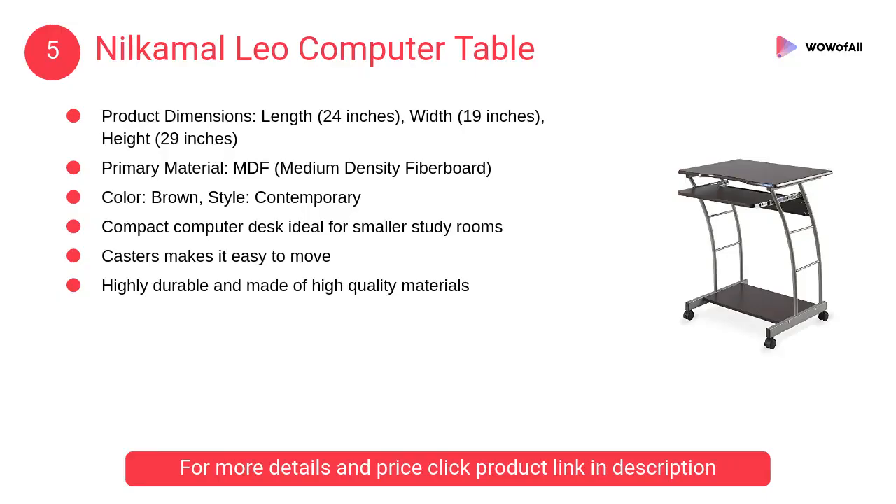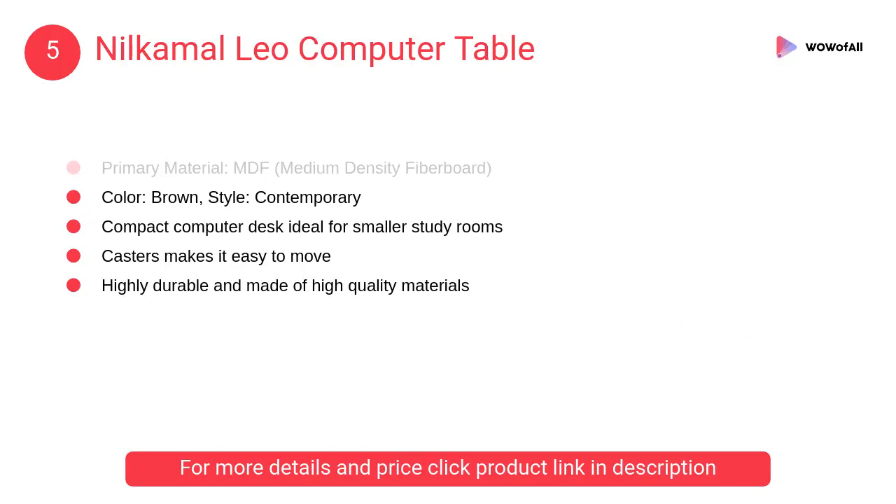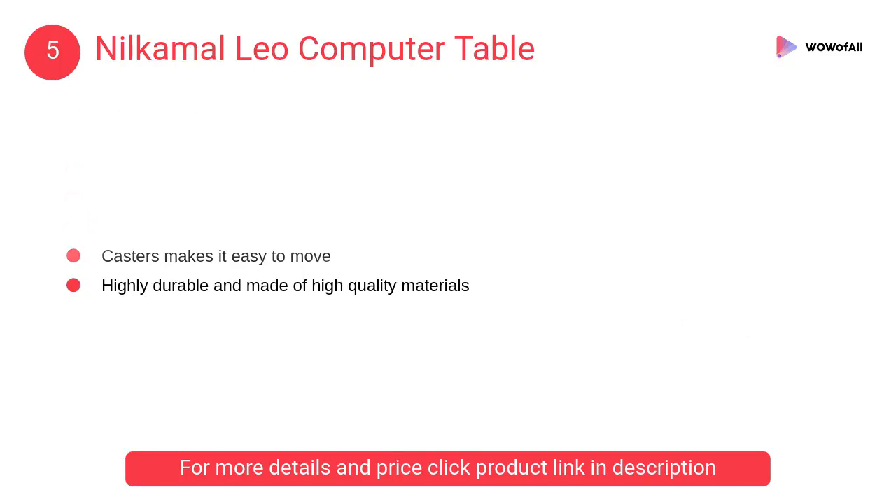At number five, the Milcomo Leo Computer Table. This compact computer desk is ideal for smaller study rooms. Casters make it easy to move, and it is highly durable, made of high quality materials.